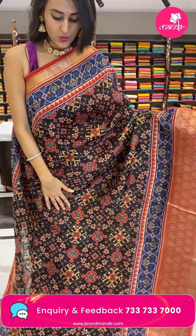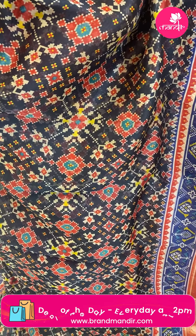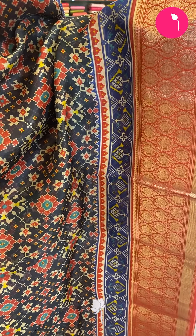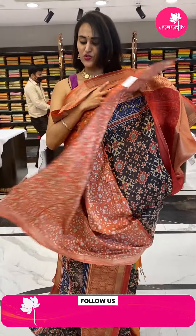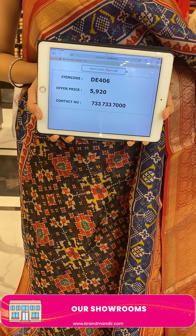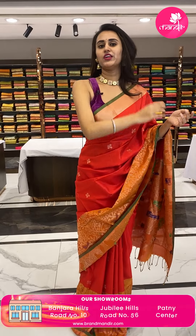Here comes a beautiful kora saree — the body has a beautiful ikat print. The border has floral and leaf jaal in gold zari, and the pallu has a beautiful brocade pallu. The blouse is a contrast blouse. The code is GE406 and the price retails for ₹5,920. Take a screenshot and ping us on 890-001-002.